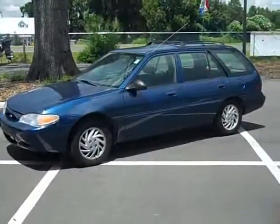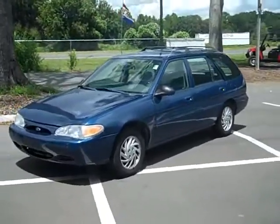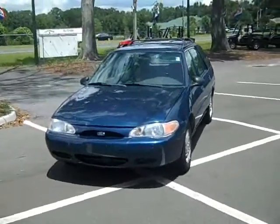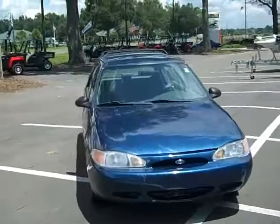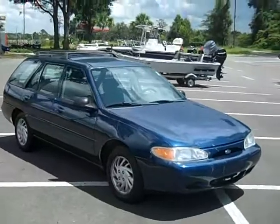That's the 99 Ford Escort station wagon. We've got other cars in this price range — cars that run decent with good air don't last long, though. Give me a call toll-free: 866-371-2255, or you can call my cell phone direct at area code 352-682-8667.